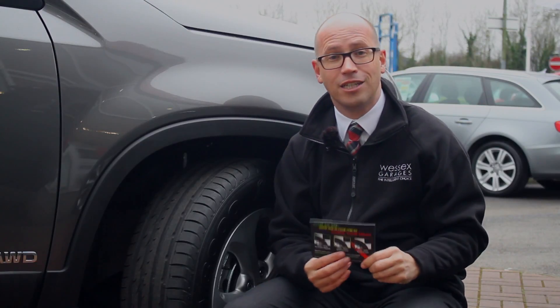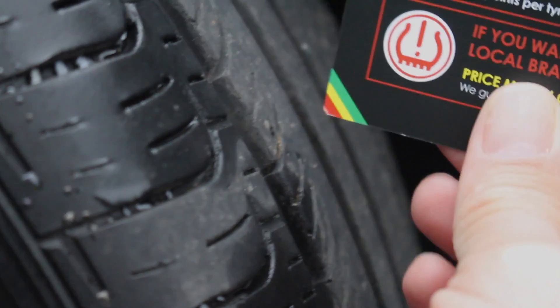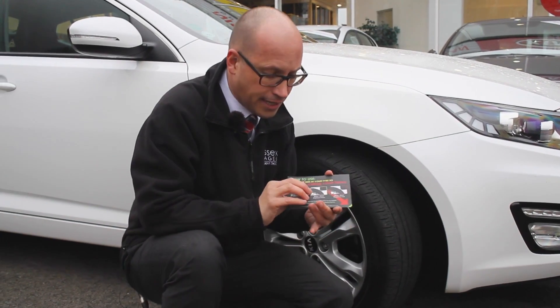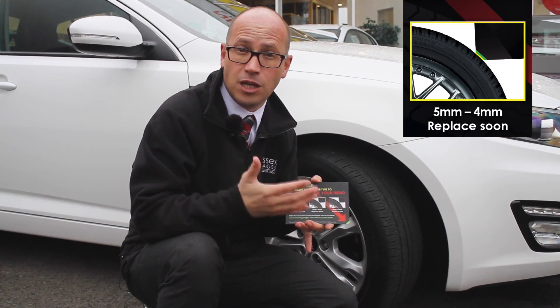Now, let's go and find some other tyres to put this to the test. Insert into the tyre, and as you can see, I can see yellow appear here, yellow again, and yellow again. Now, yellow indicates that the tyre is between 5 to 4 millimetres, so we recommend that you start to anticipate changing your tyres soon.